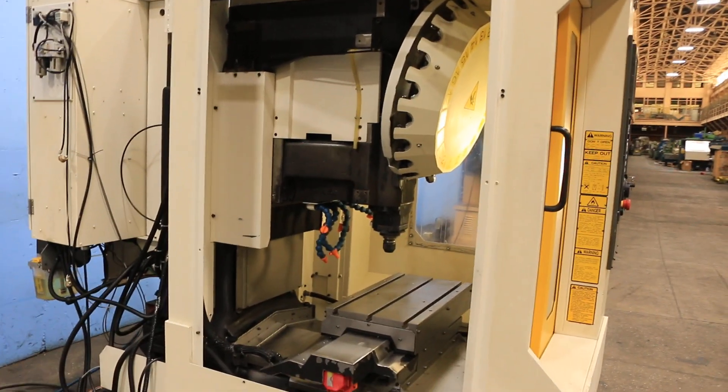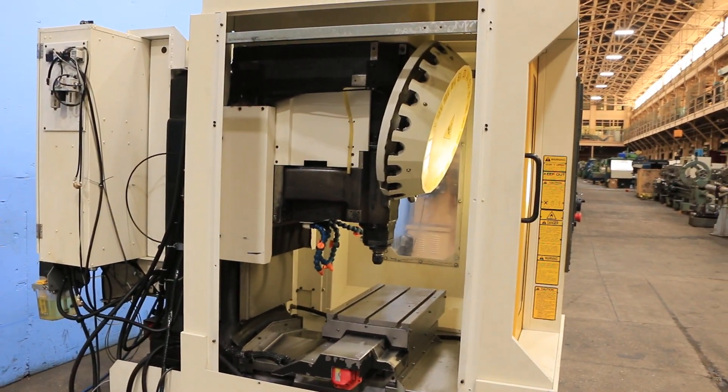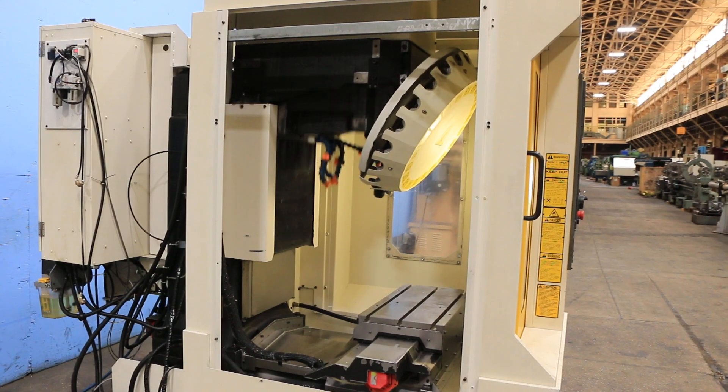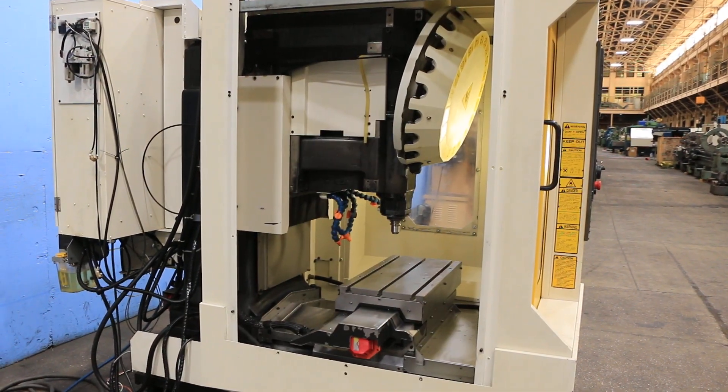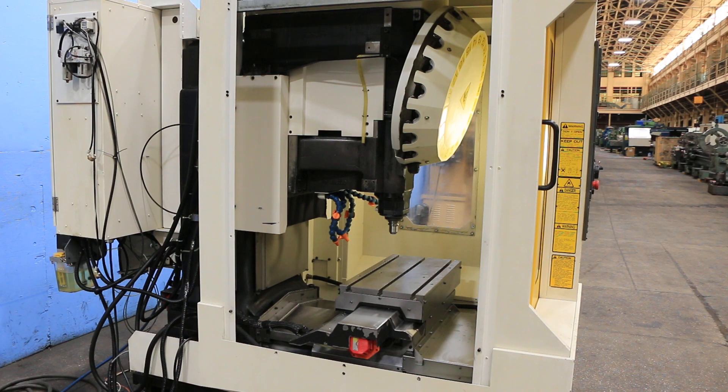The machine has a 10,000 RPM spindle and it will tap up to 5,000 RPM. They are fast. Right now the machine is running at 5,000 RPM. Really quiet.